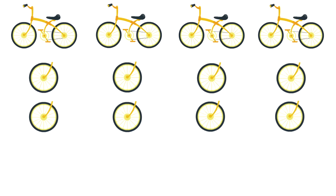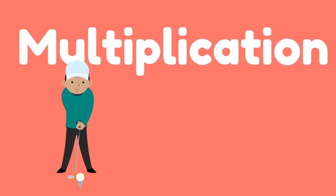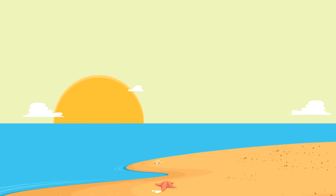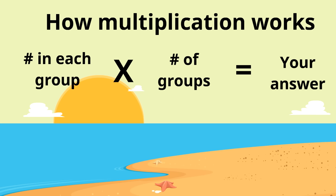You know how to do this now. Each bike has two wheels, so the first number we write down is two — that's the number in each group. We're going to put the times symbol and count the number of groups: one, two, three, four. So it's two times four. Now let's skip count to get the answer: two, four, six, eight. Eight is our answer — two times four equals eight. This is how multiplication works.